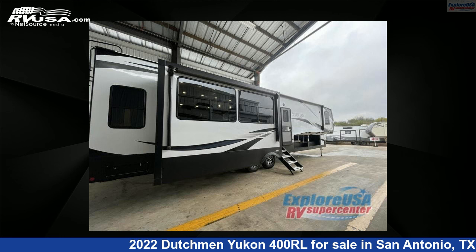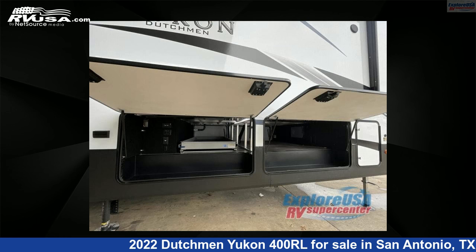The floorplan layout of this fifth wheel features front bedroom, kitchen island, rear living area. For more information and pricing on this unit, and to see all units available for...